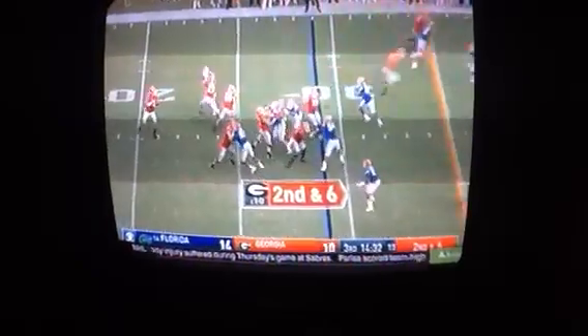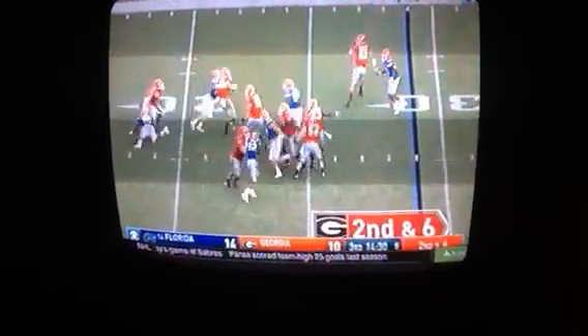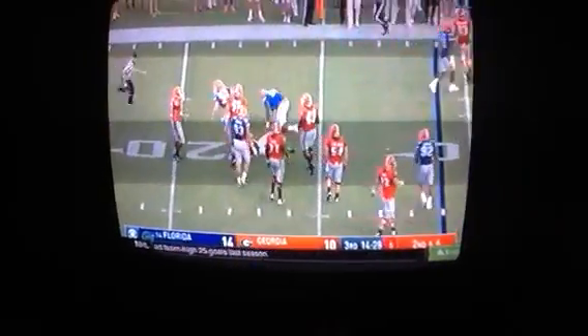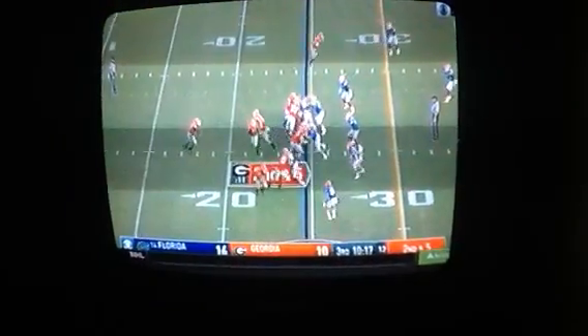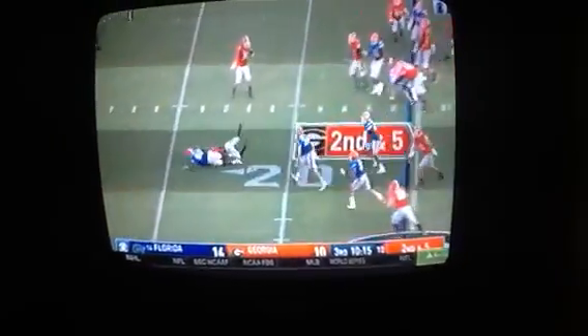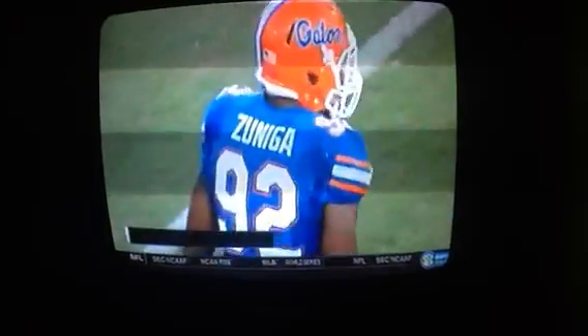How's that Gator D? Did it not feel like number 10 was under pressure all day long? It was. They finally figured out how to corral him and not let him get outside the pocket, doing a nice job containing him in the second half. Florida: two sacks, eight tackles for loss, 16 hurries.